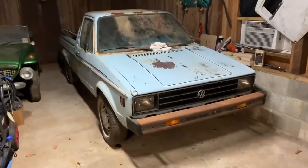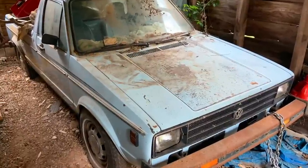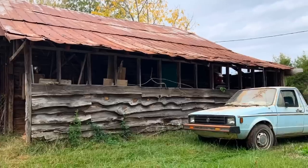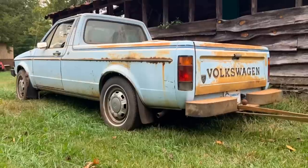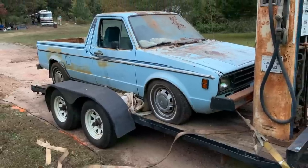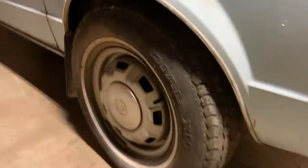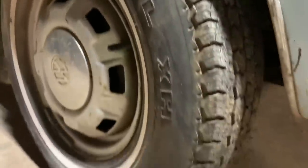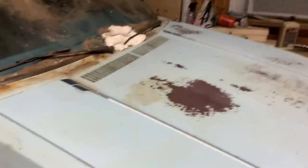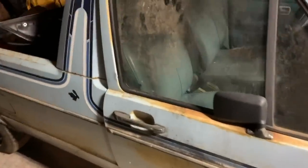I wish I'd been able to videotape this for you guys — this was before I got into videotaping for YouTube. But let me show you a little bit about this truck. There are those Michelins — you can see the tread is like brand new on them, like brand new other than being dry rotted. There's a little bit of surface rust which gives it a really cool patina, but there's no undercarriage rust.